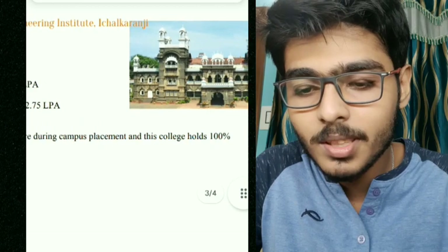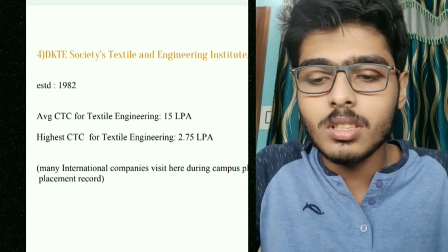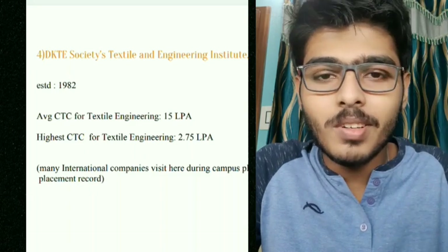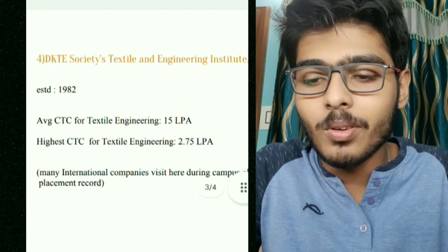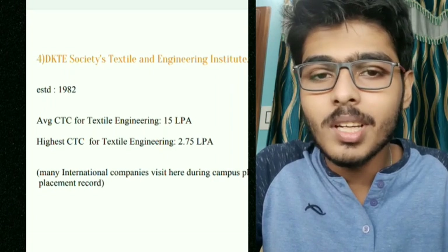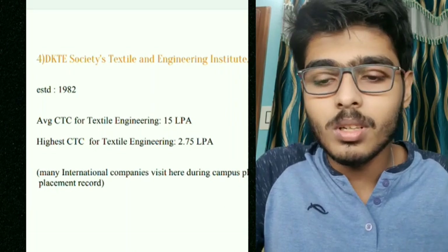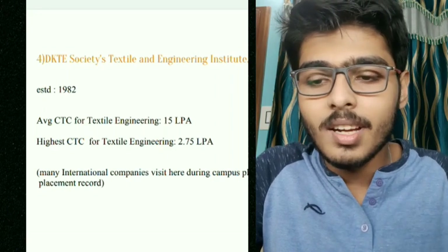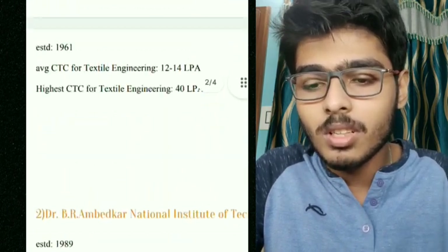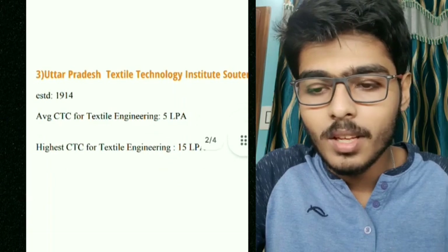Many international companies visit DKTE during campus placement and the college holds a 100% placement record. Although the average package of 2.75 LPA is low, the big plus point is that recruiters from Dubai, Italy, and other foreign countries come here for placements — something you won't find at most other textile colleges except UPTTI and IIT Delhi.